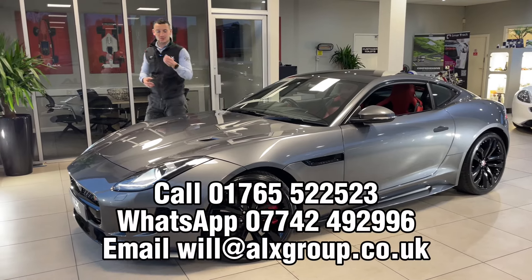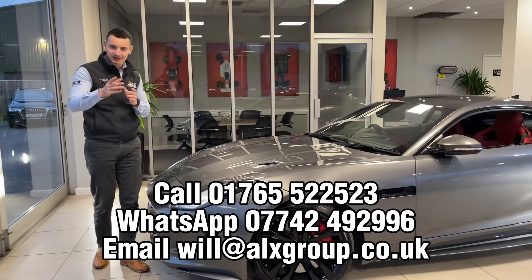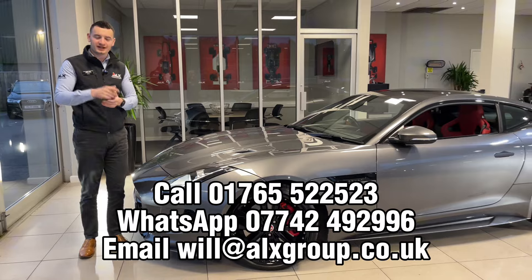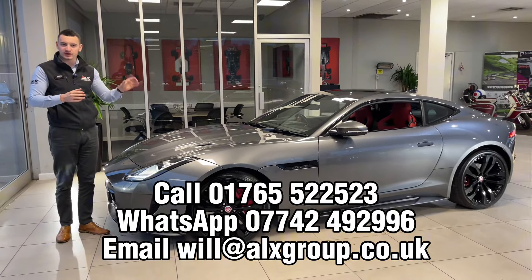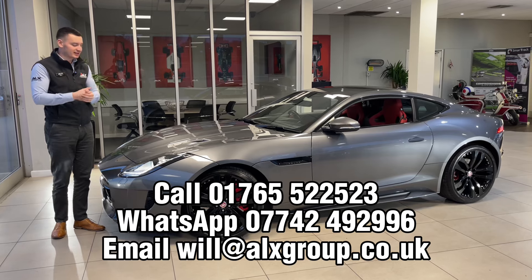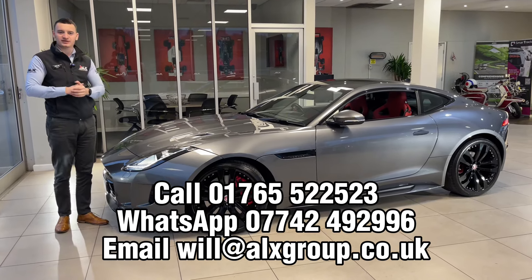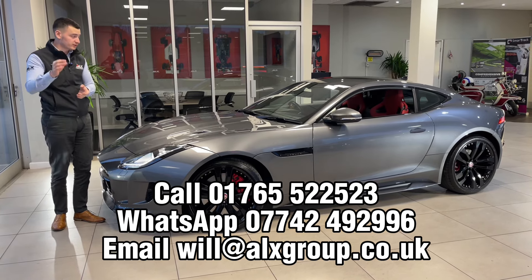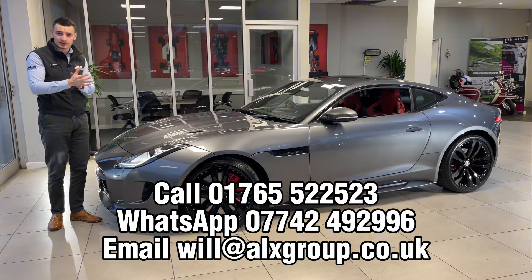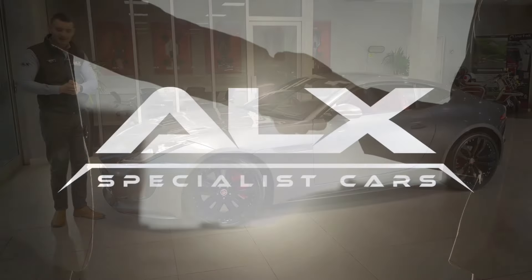What a car, what a colour, what a specification — and of course this is the all-wheel drive variant. Is it a car you could use all year round? Let us know in the comments. With rear-wheel drive it might be a bit sketchy, but with the all-wheel drive functionality it would be an absolute pleasure to drive all year round. My number is on screen if you'd like to contact me or the team for more information on the car — thanks for watching.